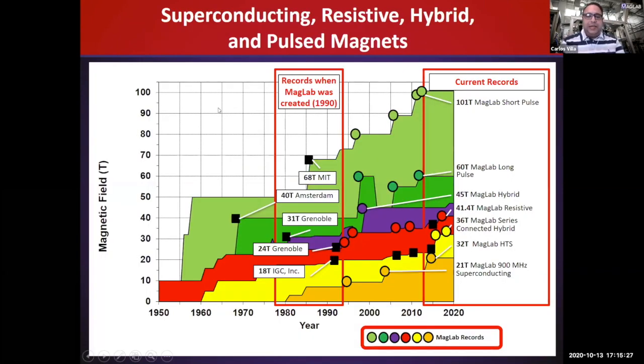I like showing this chart because it demonstrates how good the Magnet Lab is at pushing magnet technology. The lab was funded at Florida State in 1990. You can see the Grenoble lab in France, Amsterdam in the Netherlands, and MIT in Boston all held records at the time. Once the Magnet Lab was founded, all these records started going off the charts. We have our current world records and we're very good at what we do.